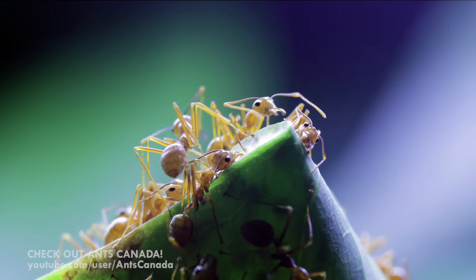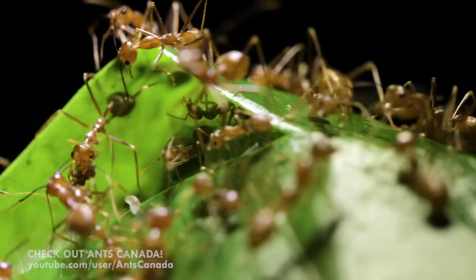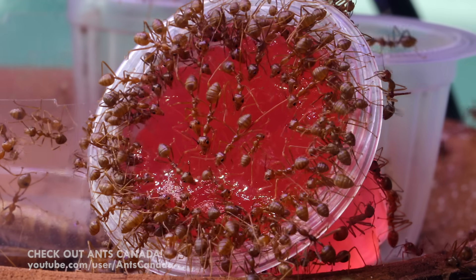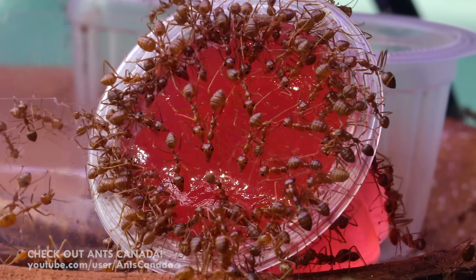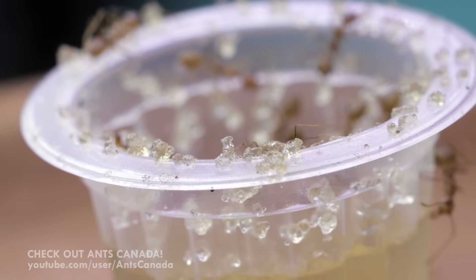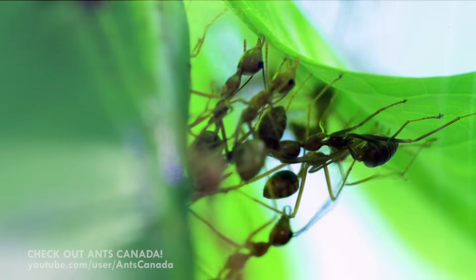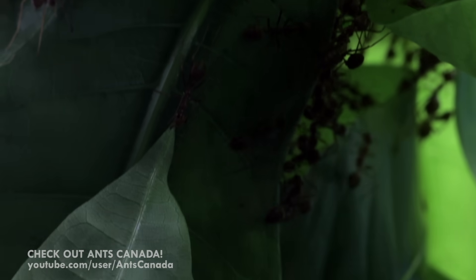One thing to keep in mind is to feed them the right mix of sugars and proteins to keep them healthy and productive. For a sugar source, my pet weaver ant colony loves beetle jelly. I provide various flavors on a cycle, including coconut, mango, brown sugar, and watermelon. This sugar source gives the workers the energy they need for everyday tasks and nest construction.